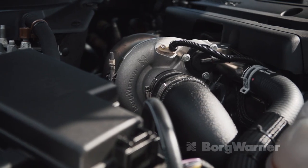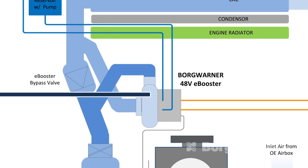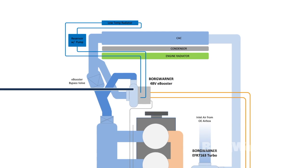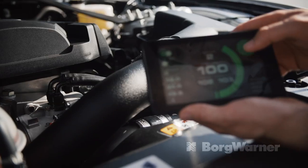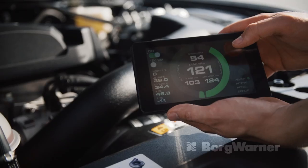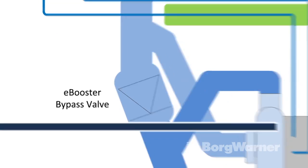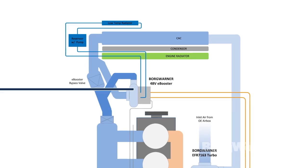As you can see, we fitted a larger turbocharger and this eBooster. We've chosen to put the eBooster very close to the throttle body. Also, you'll see that we've put it after the intercooler, so that the eBooster receives cooler, denser air. Lastly, you'll see a bypass valve located in parallel with the eBooster so that the airstream can bypass the booster when it's deactivated.